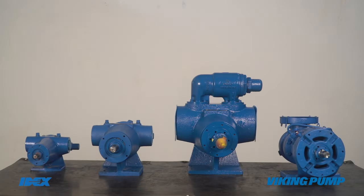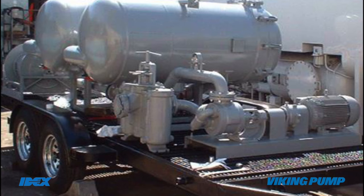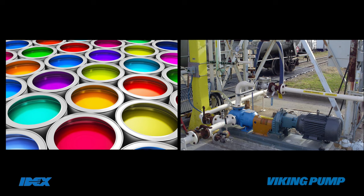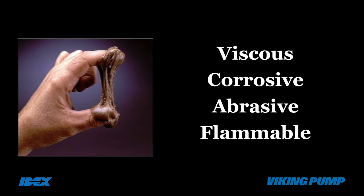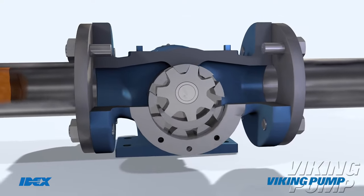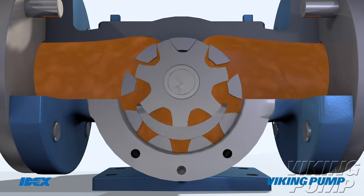Viking pump goes in upstream refineries, petrochemicals, agrochemicals, specialty chemicals such as adhesives, inks and dyes, paints and coatings, and the polymer industry, where it is used to handle highly viscous, corrosive, abrasive and flammable liquids, operating at speeds as low as 25 RPM up to a maximum speed of 1750 RPM.